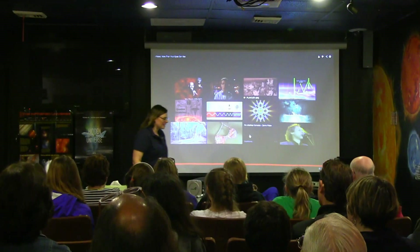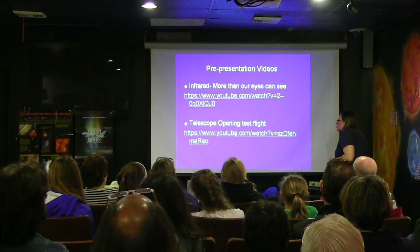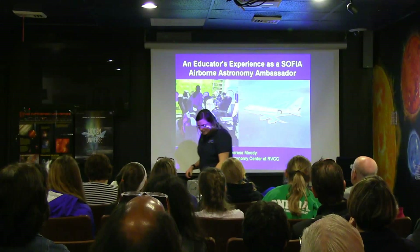Thanks, John. Pardon me, I just have to exit out of YouTube for a second. Is there some sneaky way out of the Max screen? So I was also going to show you the telescope opening test flight, but we didn't have time for that. If you do a YouTube search for SOFIA plus test flight, you'll see they had a chaser plane follow the telescope for its first flight.